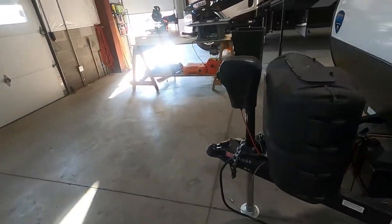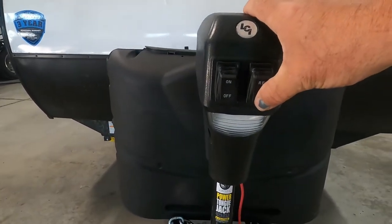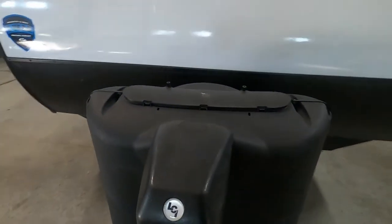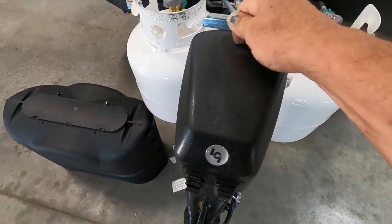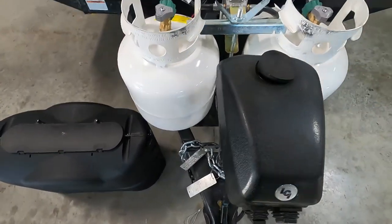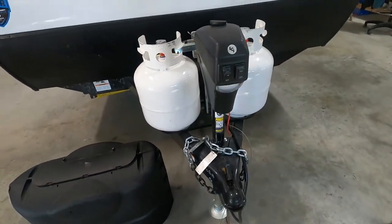Once you arrive, unhook your hitch. First thing you do is level your unit. You have a power tongue jack here — simply extend to raise, retract to lower. You have a night docking light and a hand crank as well; this rubber stop will come up and you can run it up and down if you don't have power. Check your battery post when you arrive.